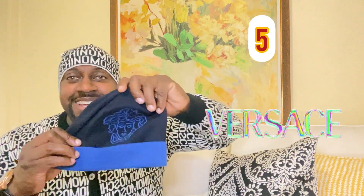Next up we have another one — same hat, just a different color. The navy with this blue really pops, and the Medusa head right here looks great. Same thing, if you do reverse the hat you can wear it on the reverse side, but you'd want to cut off the tag. Overall very stylish.